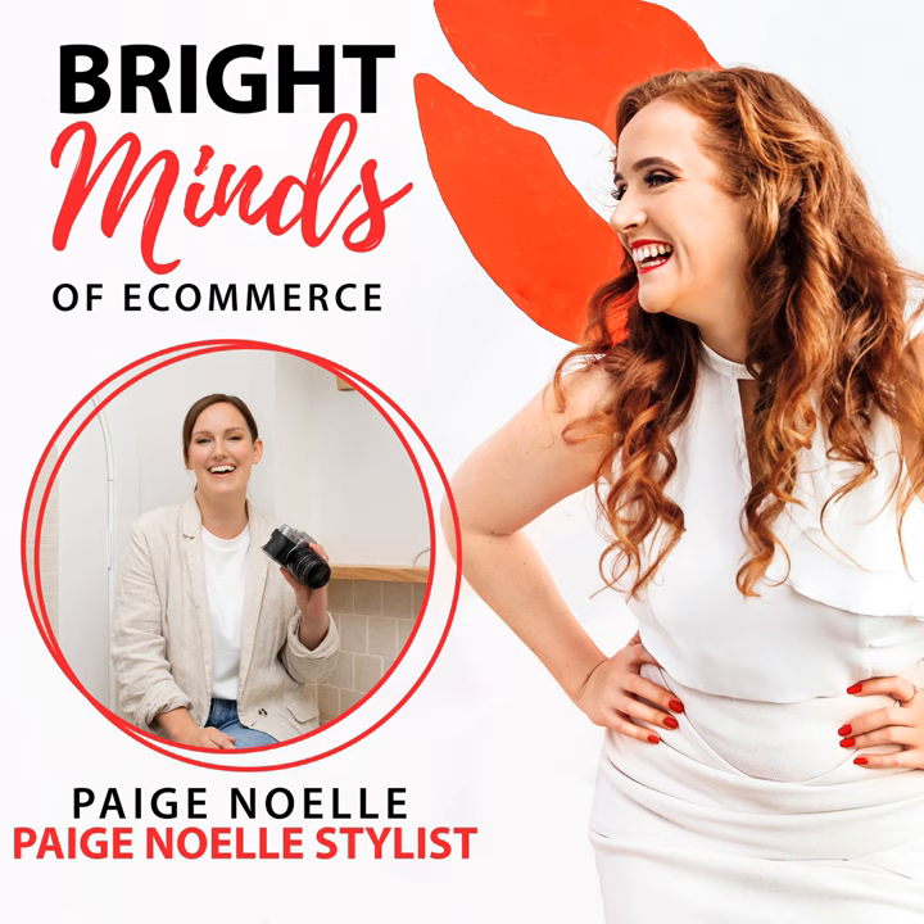Welcome to the Bright Minds of Ecommerce podcast. I'm Dana, founder of Bright Red Marketing, and after helping so many businesses in the e-commerce space over the years, I wanted to bring you the best advice Australian experts in e-commerce and e-commerce store owners had to offer. If you want relatable stories, actionable advice, and the latest Facebook advertising strategies, you're in the right place. Let's get into today's episode.